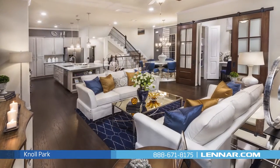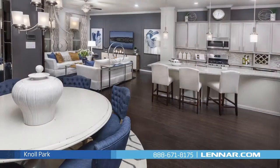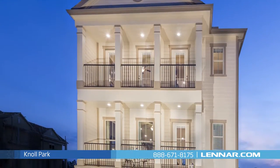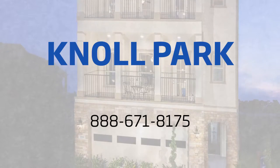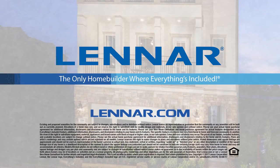So whether you're a first-time homebuyer, wanting to upgrade, or looking for the perfect second home, Knoll Park has what you're looking for. To schedule your personal appointment with one of our new home consultants, or for more information about Knoll Park or any of our Houston communities, call us at 888-671-8175 or visit Lennar.com.